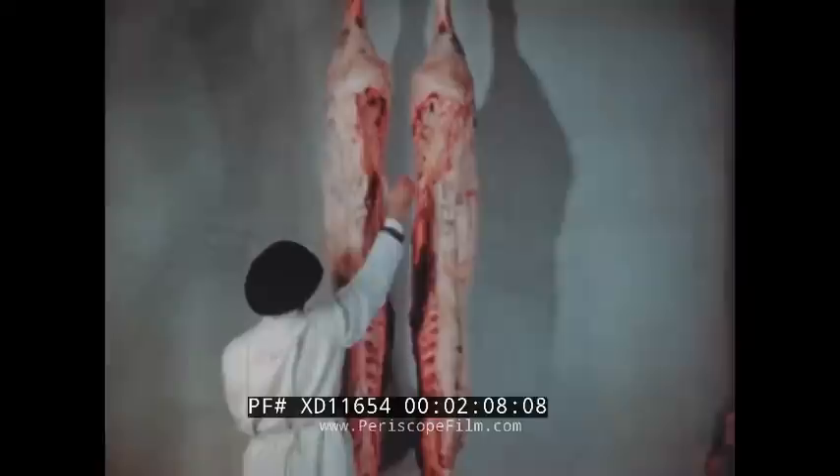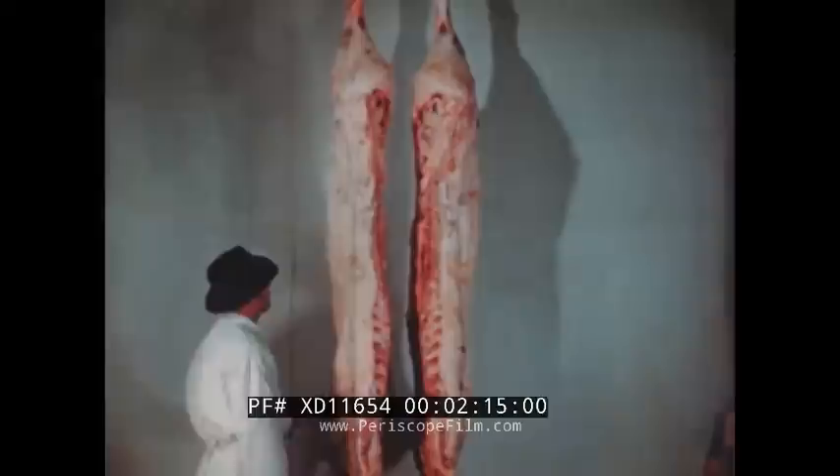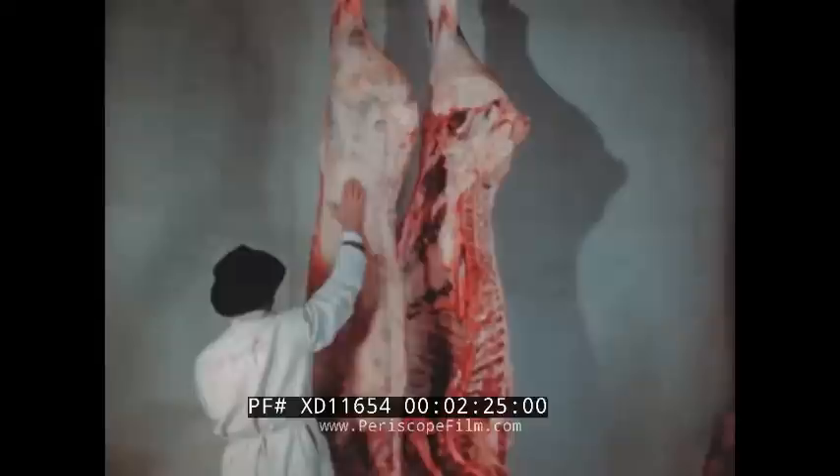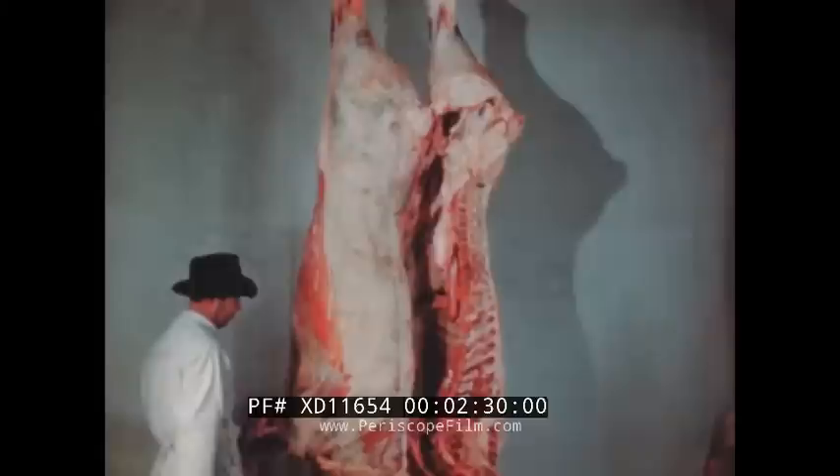Before this beef can be sold, it must be graded. The whole beef is split into two sides. The quality that determines the price of every beef is now judged by a federal meat grader of the United States Meat Grading Service. In making his decision as to grade, the grader considers the shape or build of the animal, the fat distribution, and the age, sex, and meat texture.